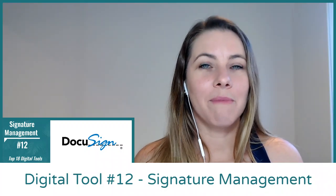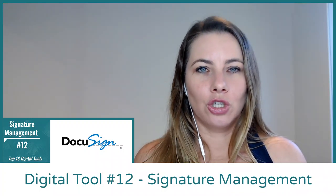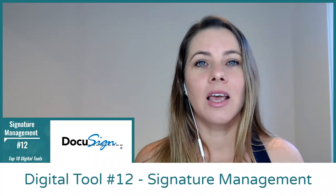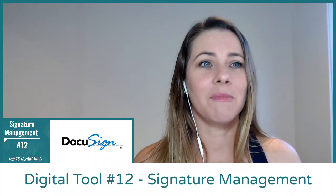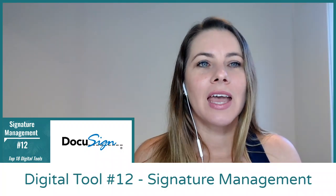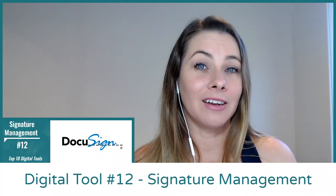So how will that benefit your business? An electronic signature tool saves you and your staff or your clients time and money with the back and forth emails. It means you no longer have to download documents, print them, sign them, and then scan them back to email to whoever needs that signature. And it also adds that next level of professionalism into your business.